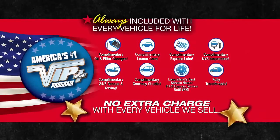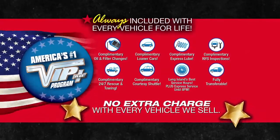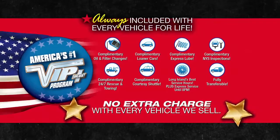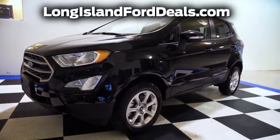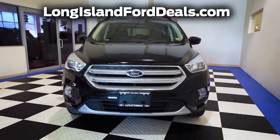Plus, Levittown Ford is the only place where every vehicle comes with America's number one VIP plus program. At Levittown Ford, we will satisfy you. After this video, click on the link below or log on to longisland4deals.com for more great specials.